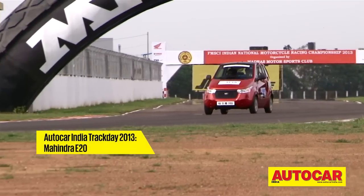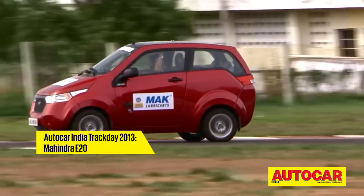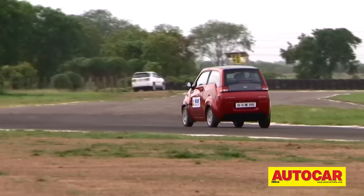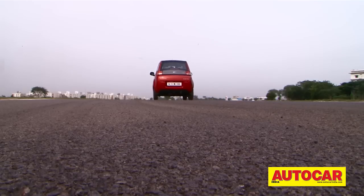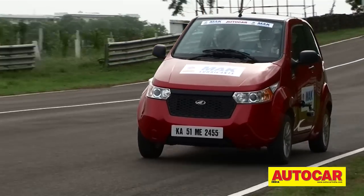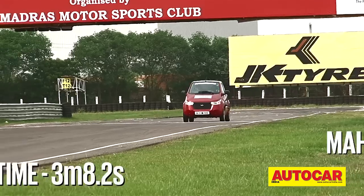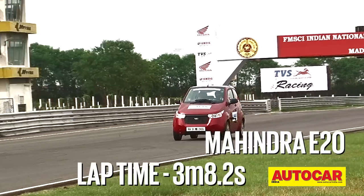International motorsport is going green, so we decided to keep with the times. Every year we have a surprise that heads out onto the track to mix it up with the best driver's cars in the country. And in 2013, our choice was the new Mahindra E2O. The E2O may not be the raciest machine here, but it set a new lap record — it's now officially the fastest electric car to lap the Chennai circuit with a time of 3 minutes 8.2 seconds. One-make series, anyone?